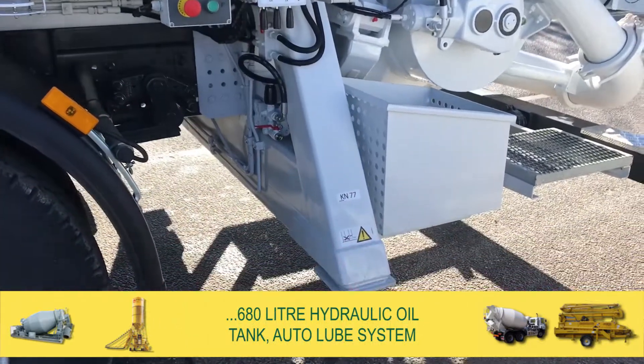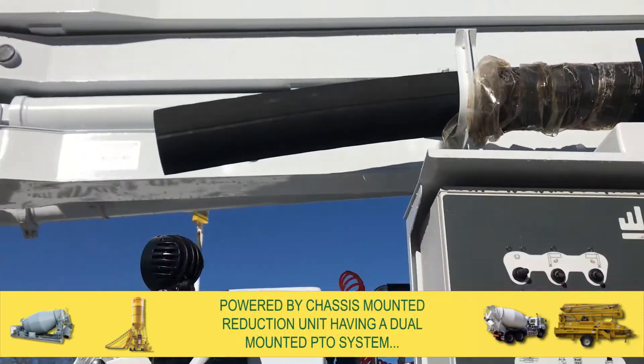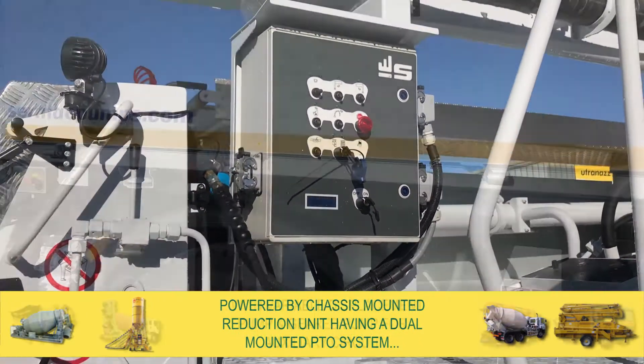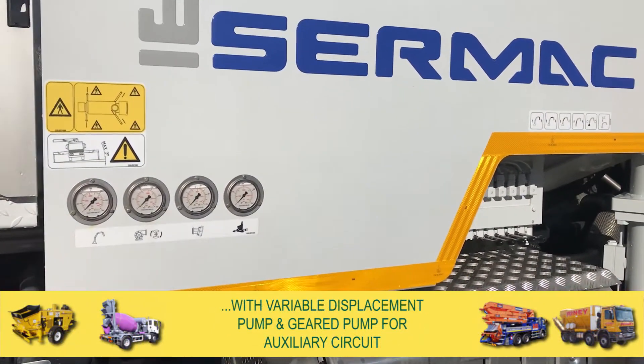It has a 680 litre hydraulic oil tank with an auto lube system. The pump is powered by a chassis-mounted reduction unit, having a dual-mounted PTO system with variable displacement pump and geared pump for auxiliary circuit.